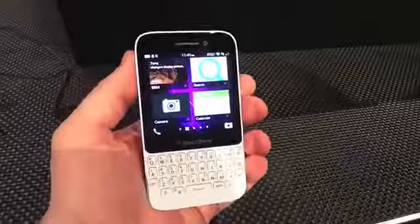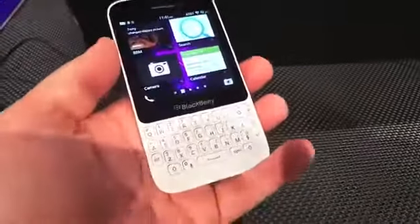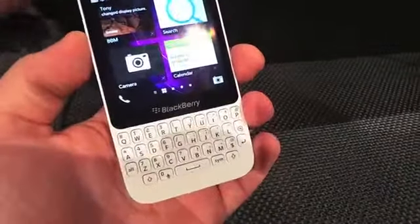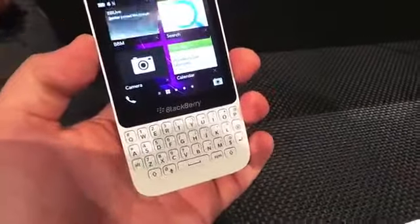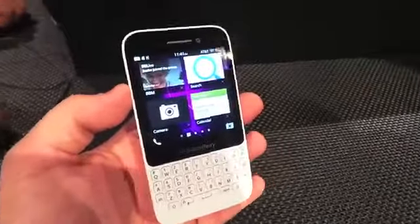Hey everyone, this is Todd Hazelton with TechnoBuffalo. We're here checking out the brand new BlackBerry Q5. It will debut this summer as the second BlackBerry 10 smartphone with a full QWERTY keyboard, aside from the BlackBerry Q10, which should be making its way to the United States in June. A couple carriers announced that today.